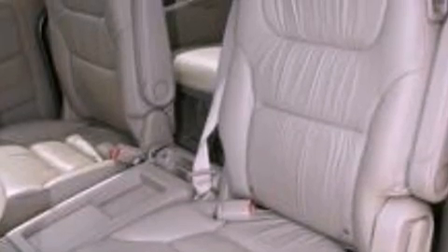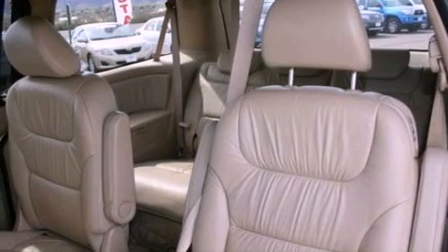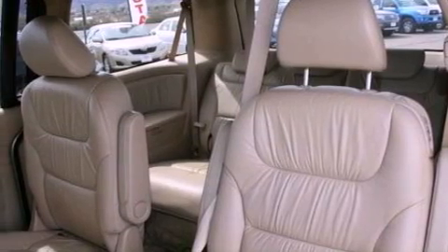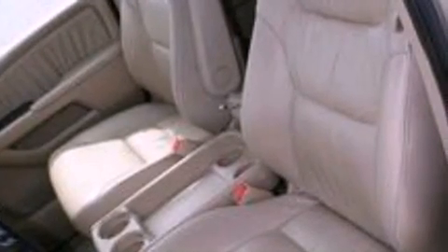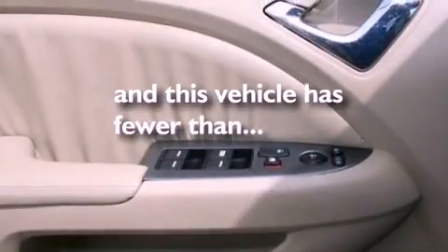The following features are also included: air conditioning, cruise control, full power accessories, a six-speaker audio system, leather seats, a four-wheel independent suspension, a rear spoiler, an anti-lock braking system, front and rear reading lights, and this vehicle has less than 66,000 miles.